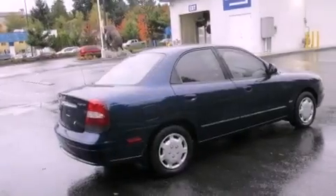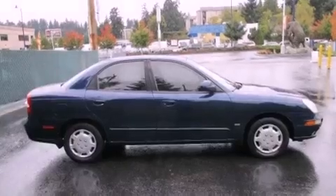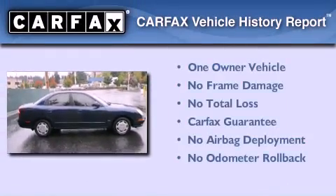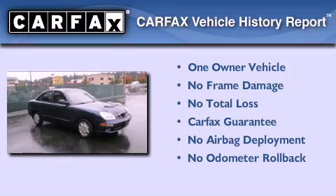Additional features include child seat safety anchors, rear seat childproof door locks, and an auxiliary power outlet. This vehicle has had only one owner and it qualifies for the Carfax Buy Back Guarantee.